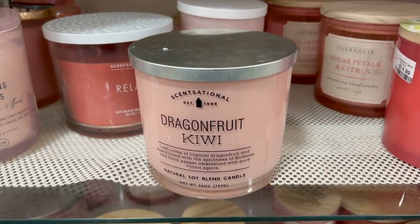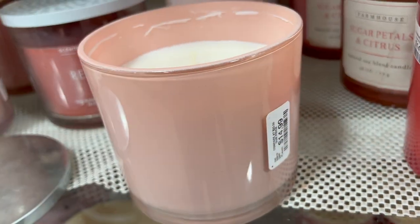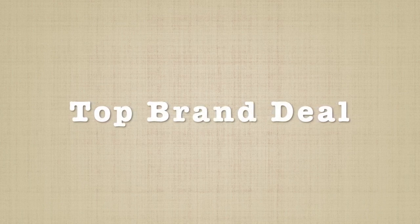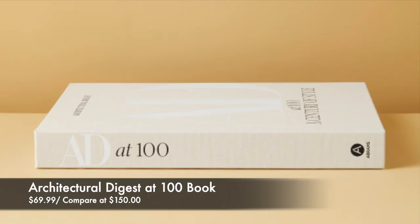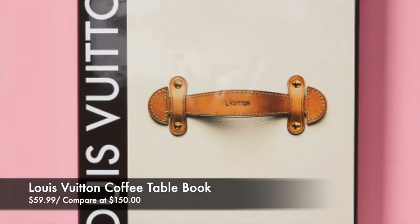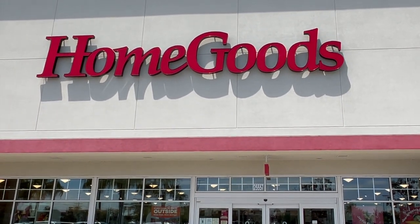I love this dragon fruit kiwi candle — if you like fruity scents, I'm sure you're going to love this one. Now, these next two products are not under $20, but I found them to be a really good deal: the Architectural Digest book at $69.99 (usually $100) and the beautiful Louis Vuitton coffee table book for $59.99.